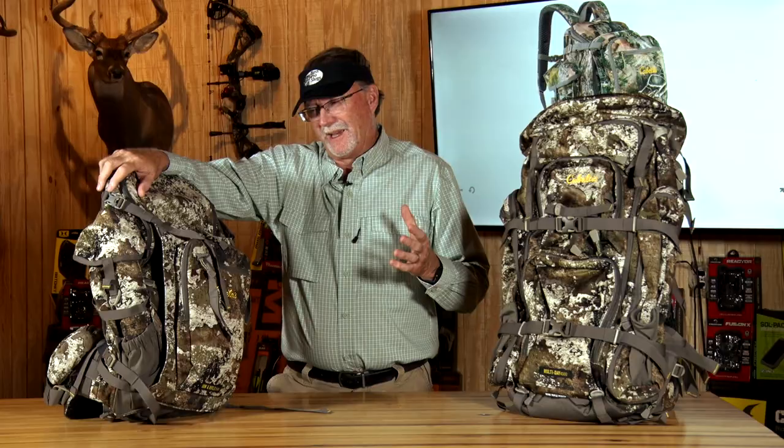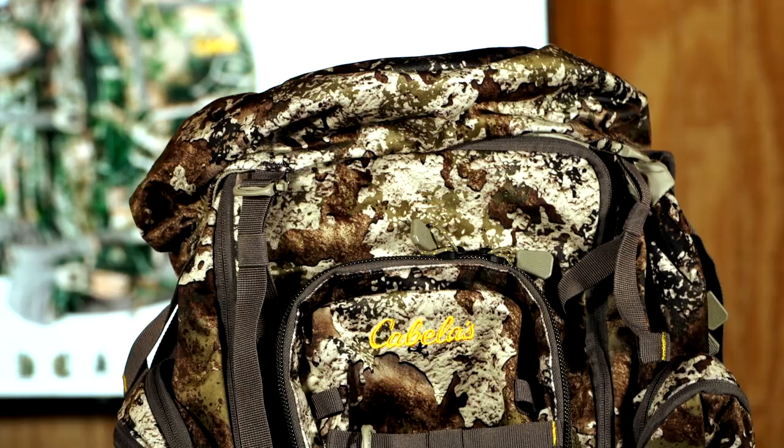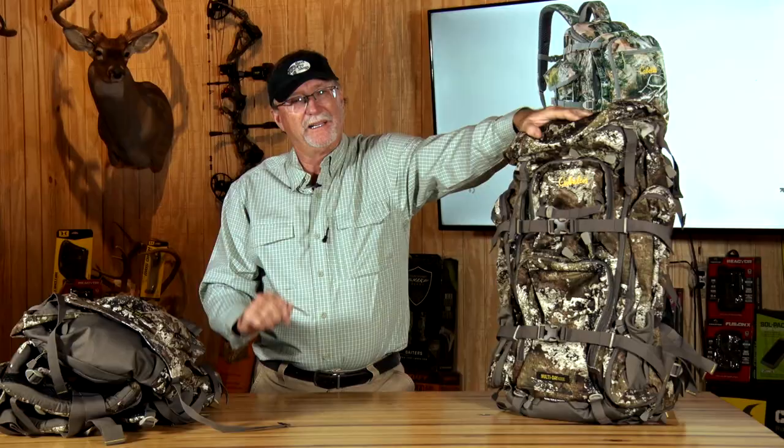Then you take it up to the next level, which is this model right here, which can expand from 2500 to 4000. It's got meat hauling capabilities designed into it in areas to handle that. You can use it for single or day use, and as you can tell it's got a frame on it. Everything can go in here just like the other one.